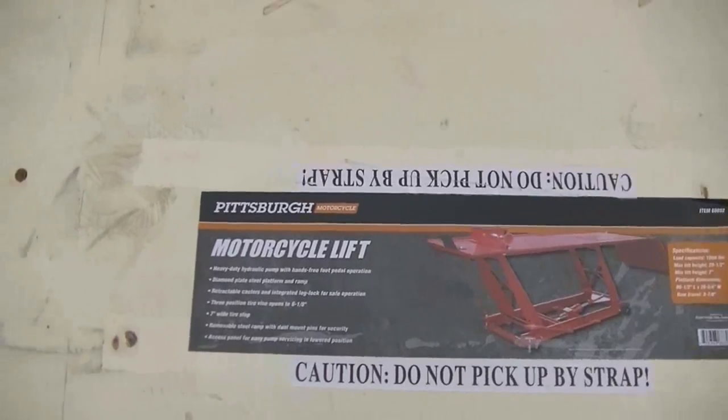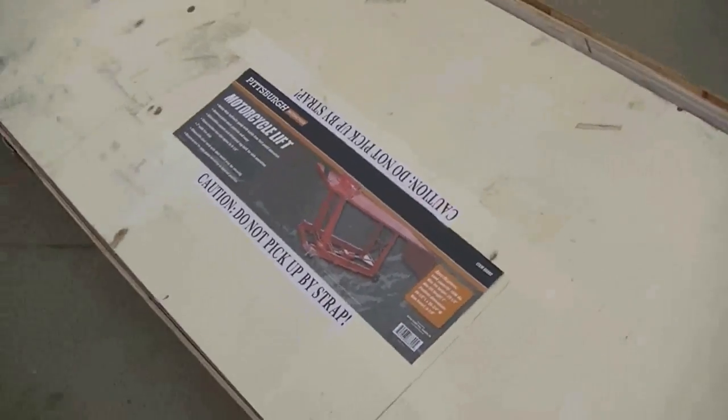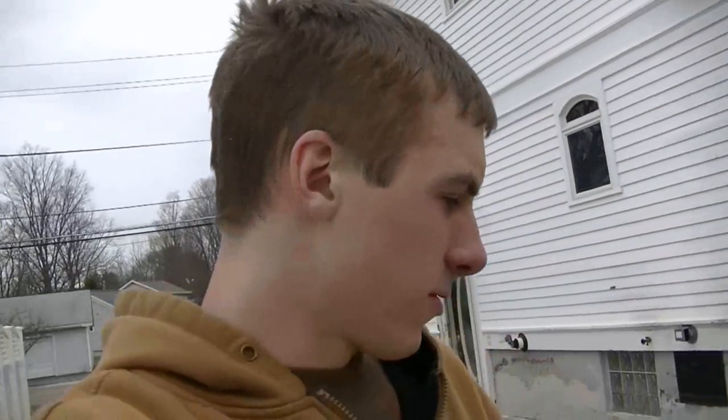Motorcycle lift by Pittsburgh. Bought it from Harbor Freight — in Canada that would be Princess Auto, same thing. I got it for a little bit more than half off, about $340. The original price is $699.99, so pretty good deal.